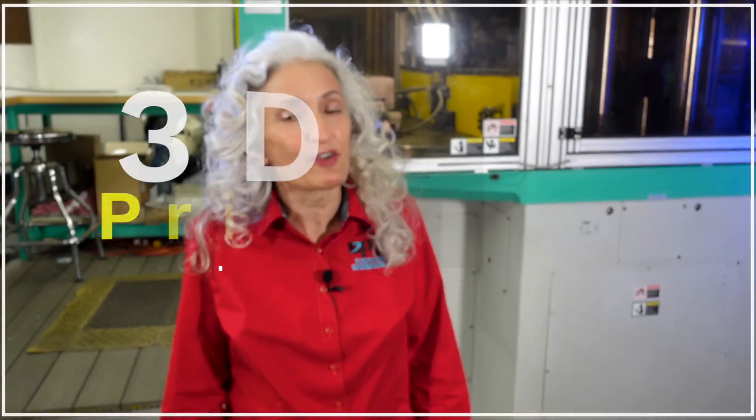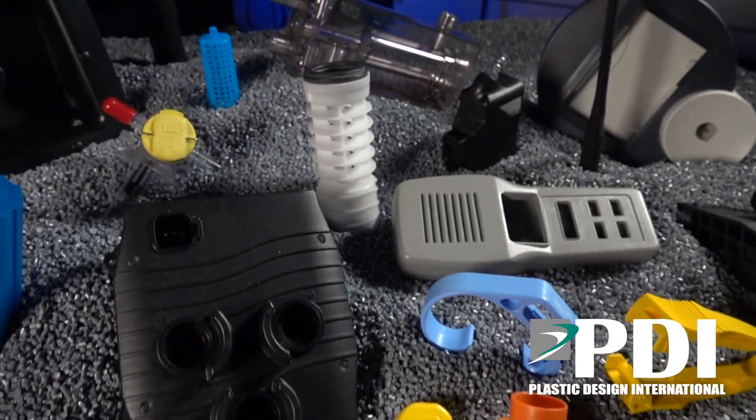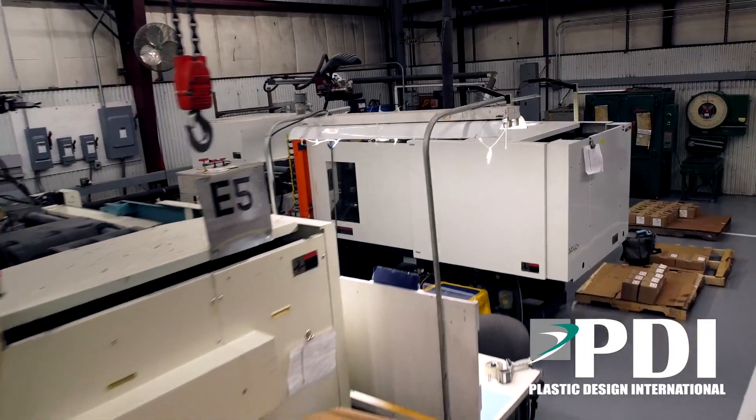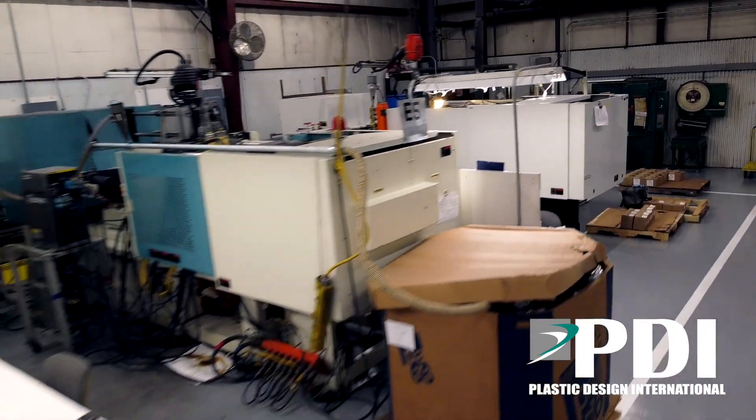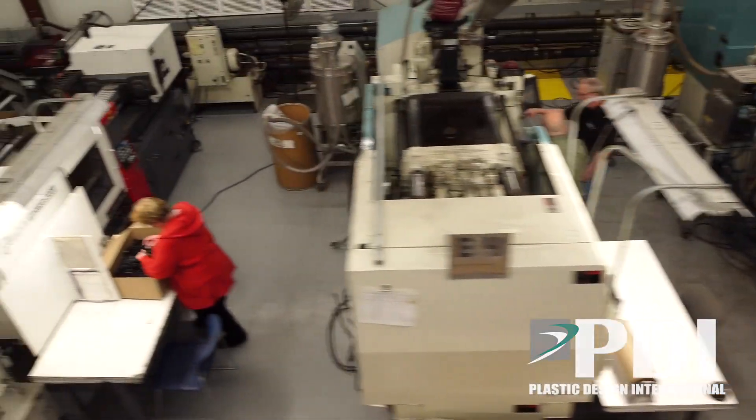If you're a fan of 3D printing, the very next thing you need to think about is injection molding. Making a couple of 3D printed parts is great, but when it comes to production, you need to consider injection molding. Because the cost of each 3D printed part remains the same, whereas if you make an injection mold, your piece prices diminish as the volumes go up.